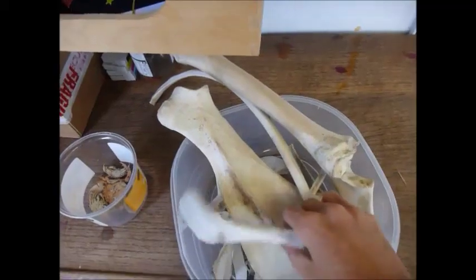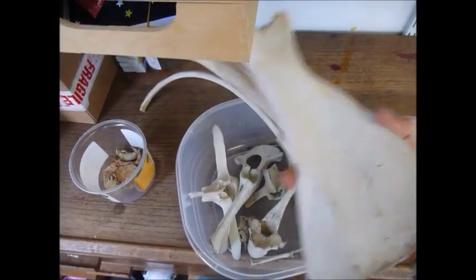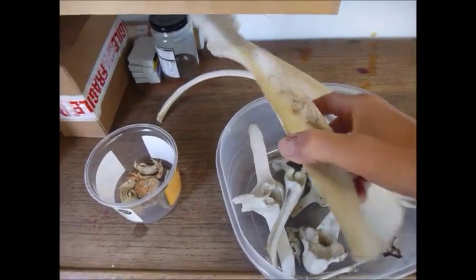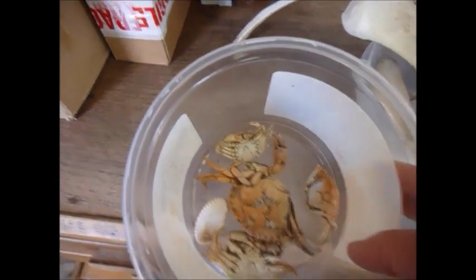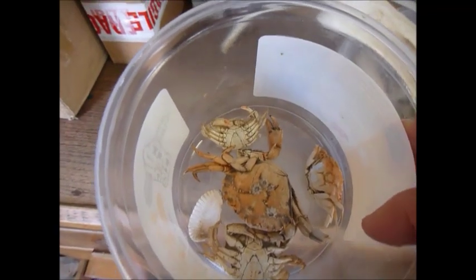So here I have a collection of bones - these are all from a dead horse that I found on a walk. Big old shoulder blade, massive rib bones. And these are all washed-up shed carapaces of crabs, which had turned pinkish in the sun.